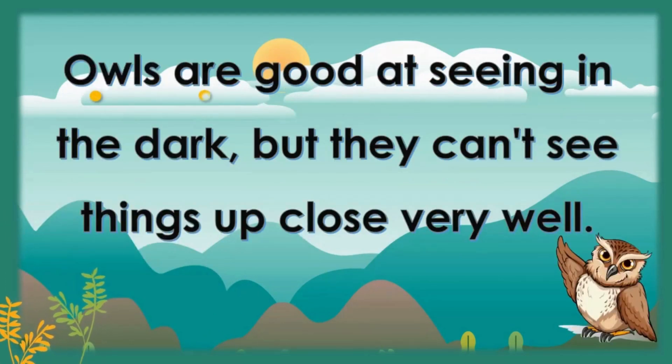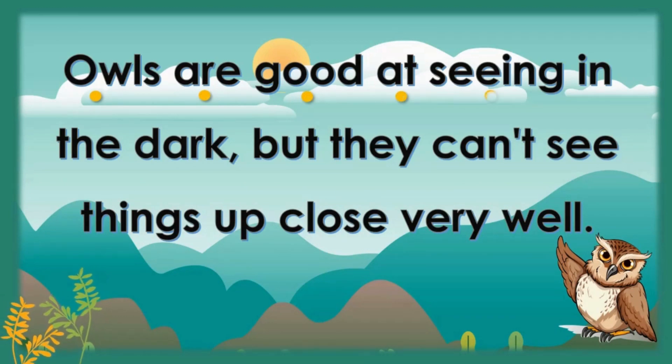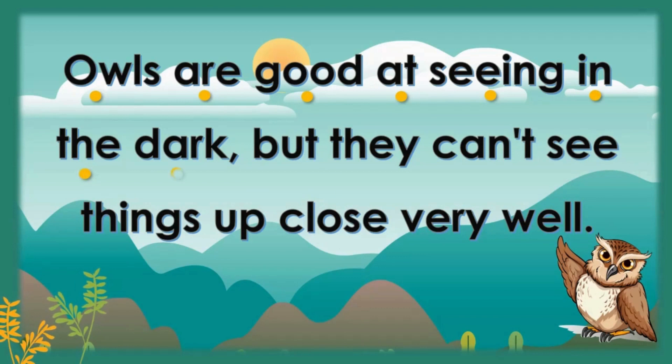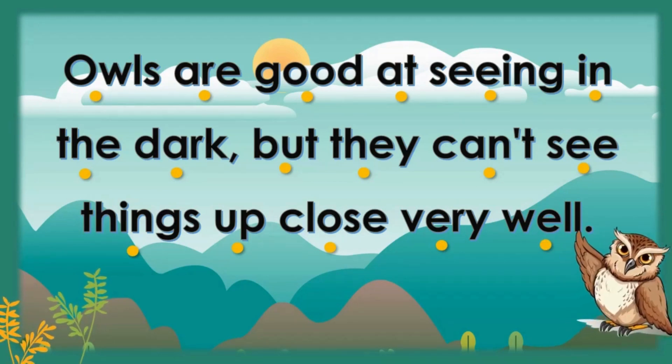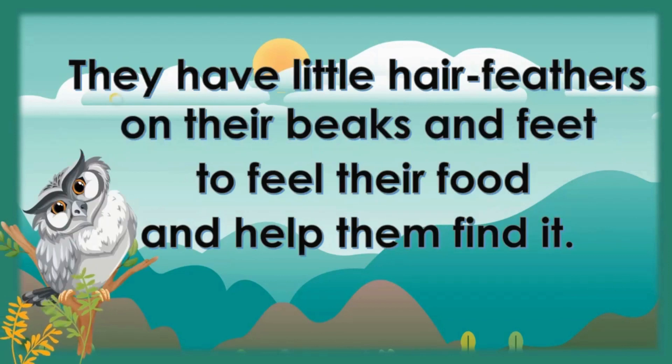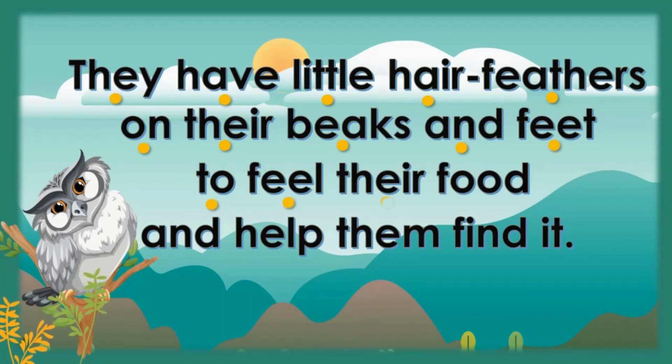Owls are good at seeing in the dark, but they can't see things up close very well. They have little hair feathers on their beaks and feet to feel their food and help them find it.